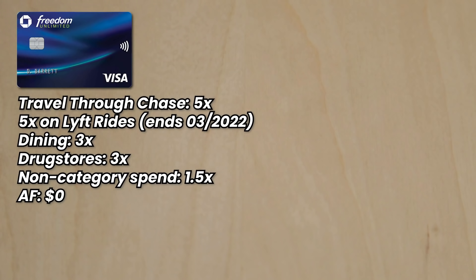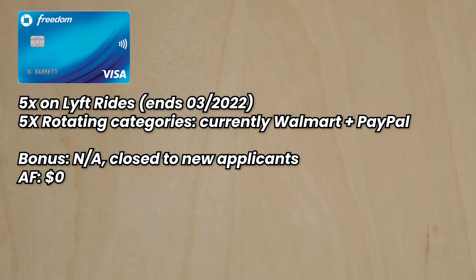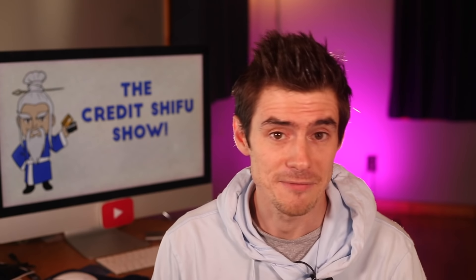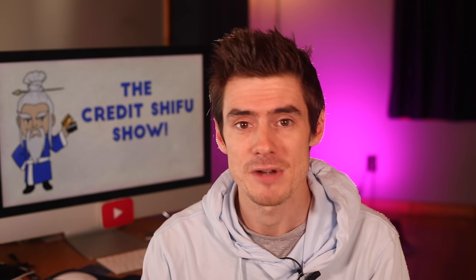The Freedom Unlimited earns 5 points per dollar on travel through Chase, 5x on Lyft rides until March 2022, 3x on dining, 3x at drugstores, and 1.5 points per dollar on non-category spend — which is worth mentioning since most other cards only earn 1x. It also has no annual fee. The legacy Chase Freedom earns 5x on Lyft rides temporarily, and 5x on rotating categories — currently Walmart and PayPal. That card is closed to new applicants; people like me who are grandfathered in have both the Freedom and the Freedom Flex, effectively doubling rotating-category spend to $3,000 per quarter.